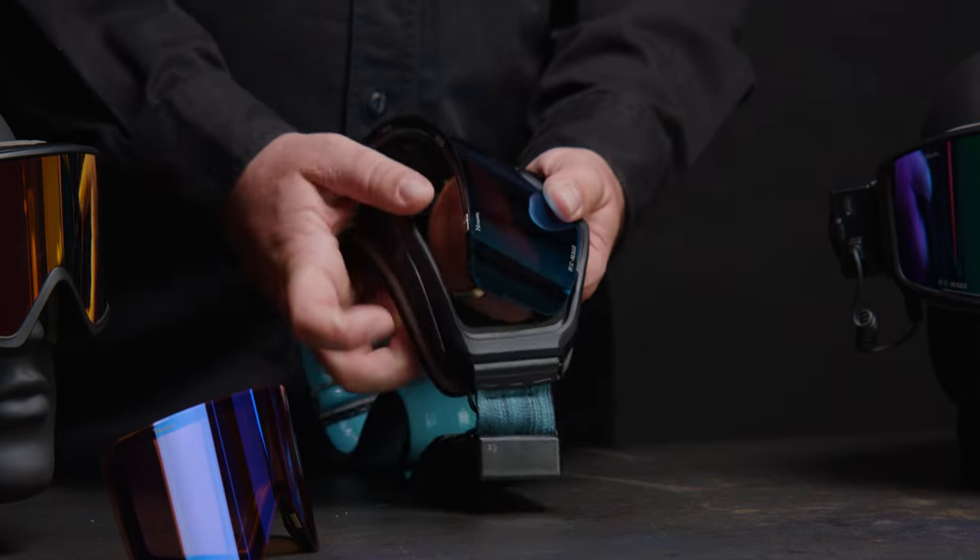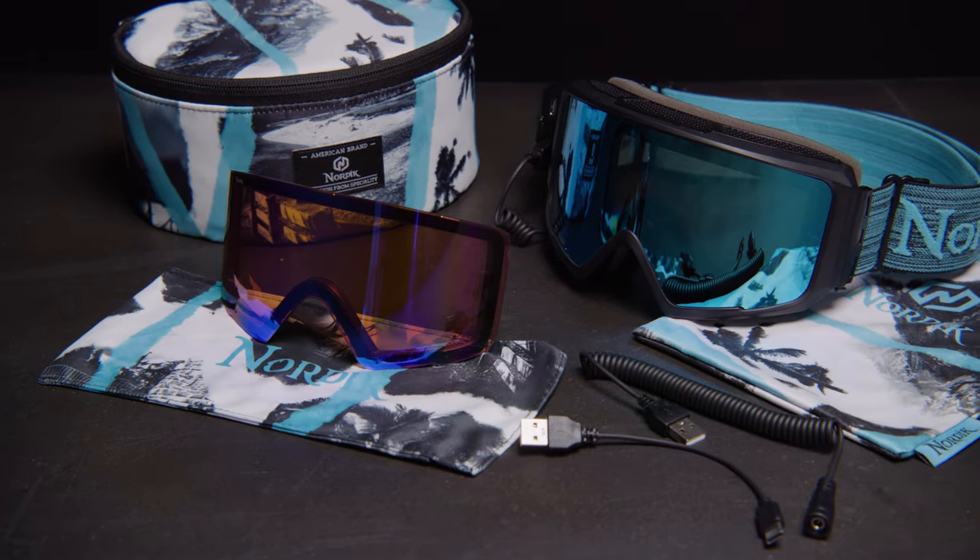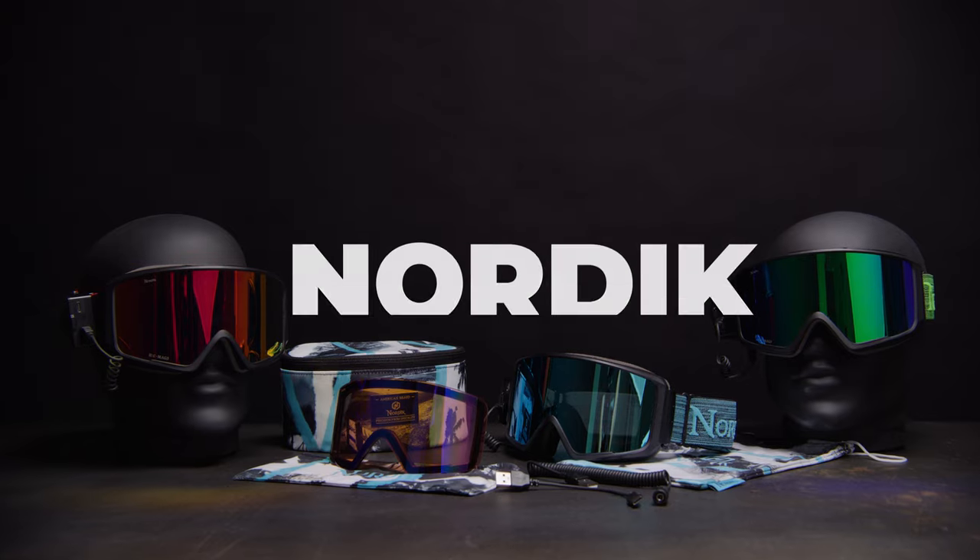Our patented interchangeable magnetic frame and heated lens design gives you the ability to perform at your highest level with ease, clarity, and versatility.